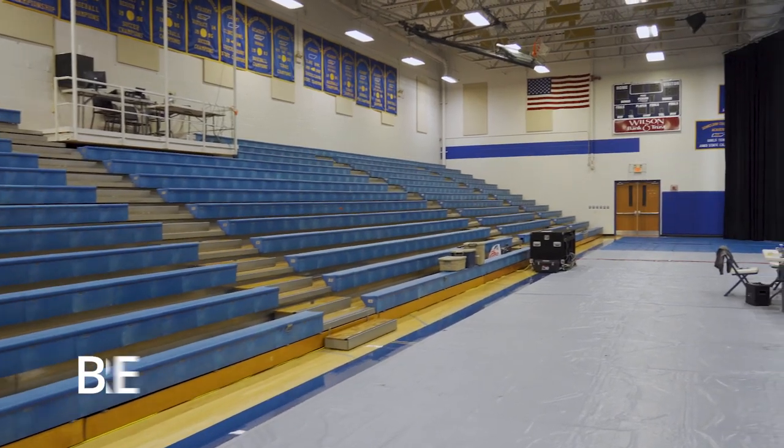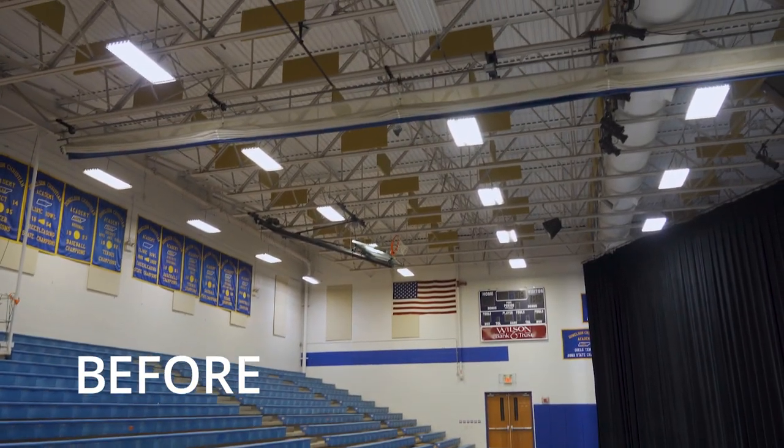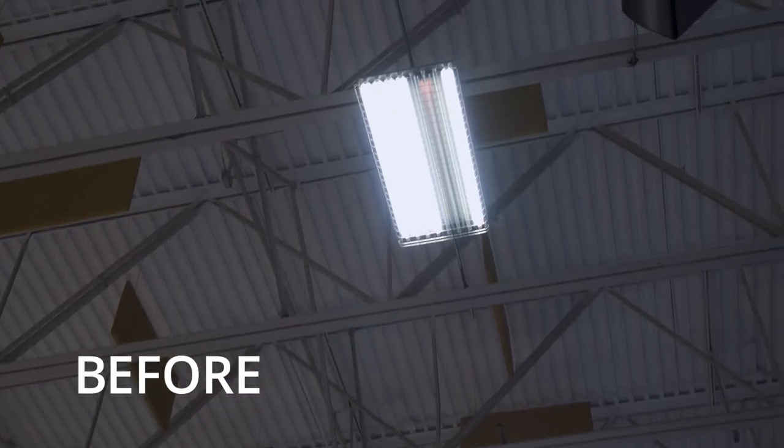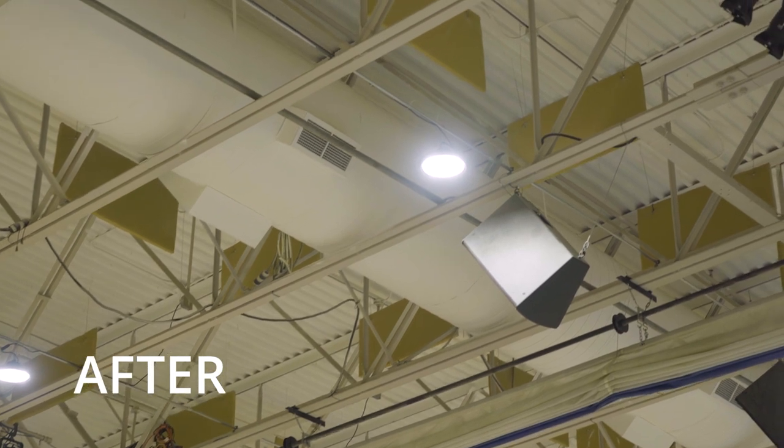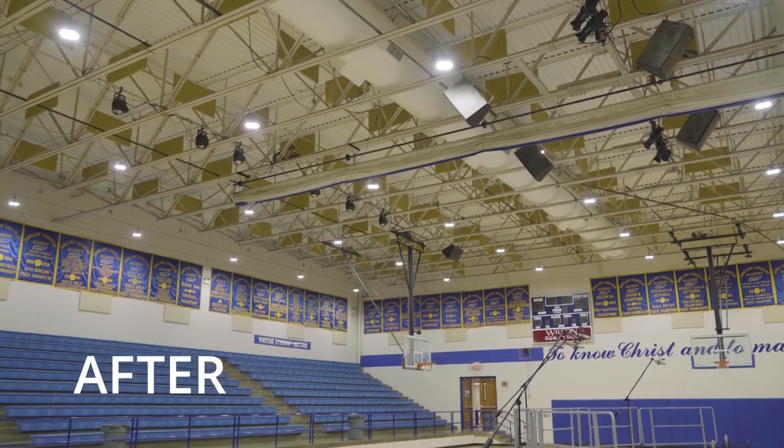In both gyms we provided a complete lighting overhaul where we removed the fluorescent lighting and installed LED fixtures to improve the overall foot candle of the space. When you walk in, I like the appearance of it — I like how the brightness extends to every corner of our main gym.